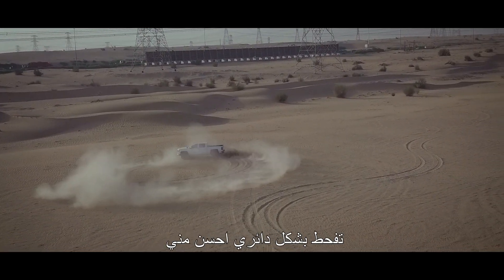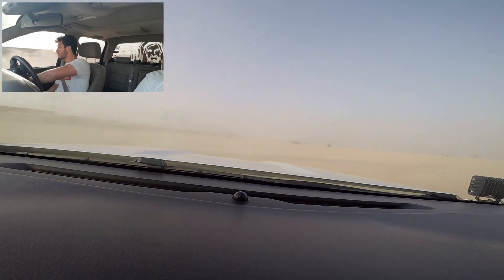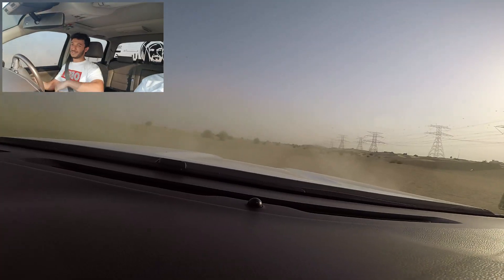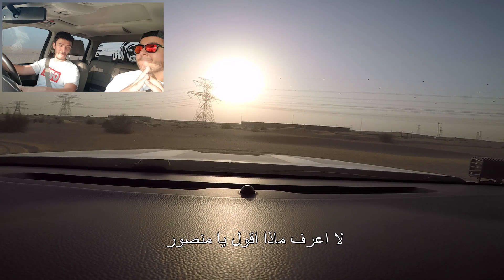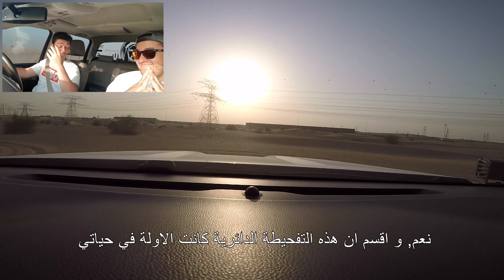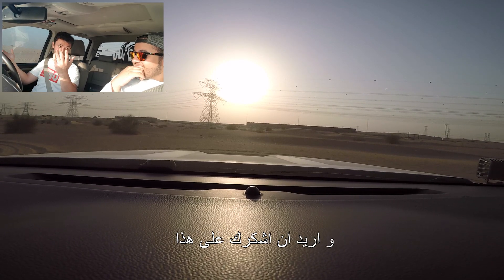You do donuts better than me. Yeah. I don't know what to say, Mansoor. Every day a new experience. That's the — by the way — that's the first time I've done a donut in my life, to be honest. And thanks for that. No problem.